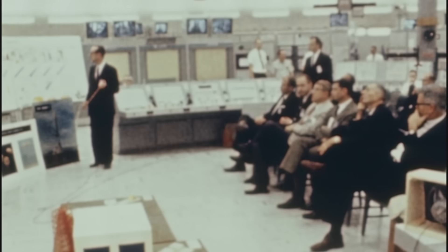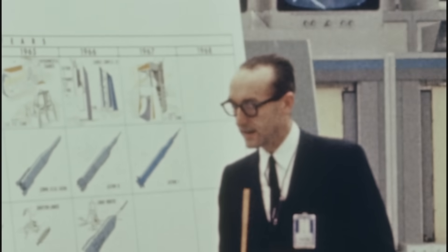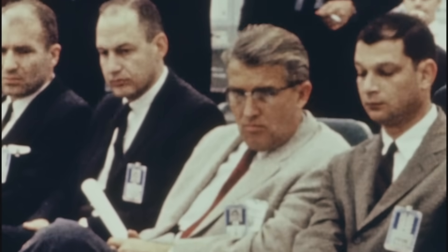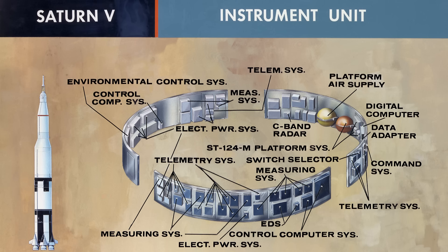In the early 1960s, engineers at Marshall faced a terrifying truth: no human could fly a rocket as powerful as the Saturn V. The launch sequence involved five F-1 engines producing 7.6 million pounds of thrust, burning 26,000 pounds of propellant per second. Any imbalance in thrust or slight gimbal error would destroy the rocket within seconds. And so autonomy wasn't a luxury — it was survival. Von Braun turned to IBM Federal Systems Division in Huntsville to design a computer and guidance system fast enough, precise enough, and reliable enough to steer a three-stage rocket into a 115-mile parking orbit and then to the Moon. The result was the Saturn Launch Vehicle Digital Computer, or LVDC — the brain at the heart of the instrument unit.